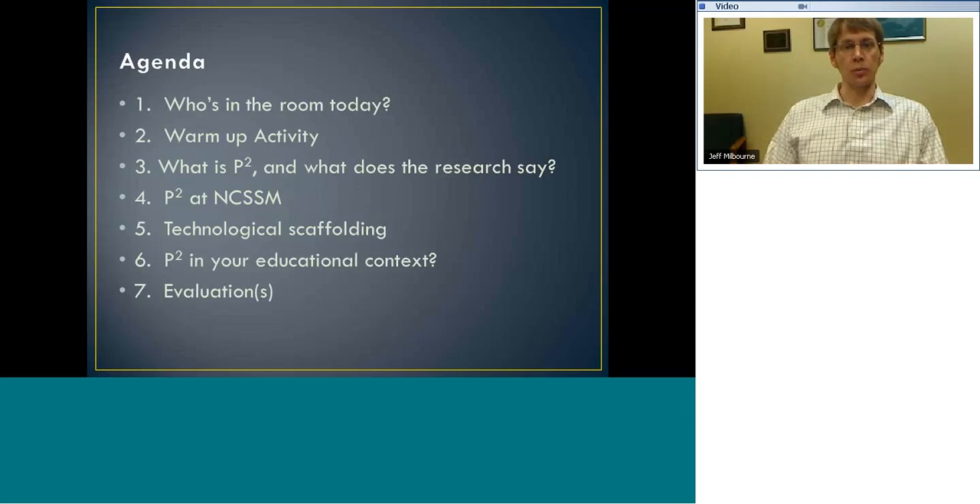Here's a brief agenda of what we're going to look at. We've asked some folks this question already, but if you wouldn't mind typing in the chat box: give us a sense of your background — where are you from in North Carolina, what is your specialty area, your day-to-day job. Are you a teacher, an administrator, or a curriculum coach? Do you work with high school, elementary, middle school, or college kids?